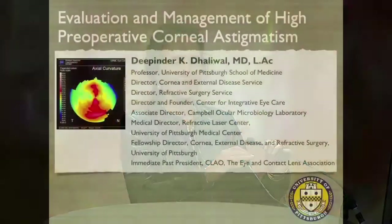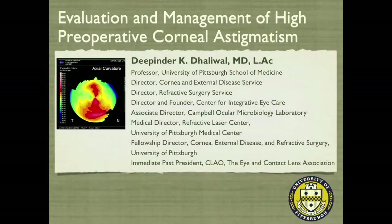We're going to bring up our next speaker, T. Binder Dhaliwal, and her topic is Evaluation and Management of High Preoperative Corneal Astigmatism. Good afternoon, everyone. It's really a pleasure to be here with you this afternoon. Thank you to Ed Holland and Kevin Miller for inviting me to participate.